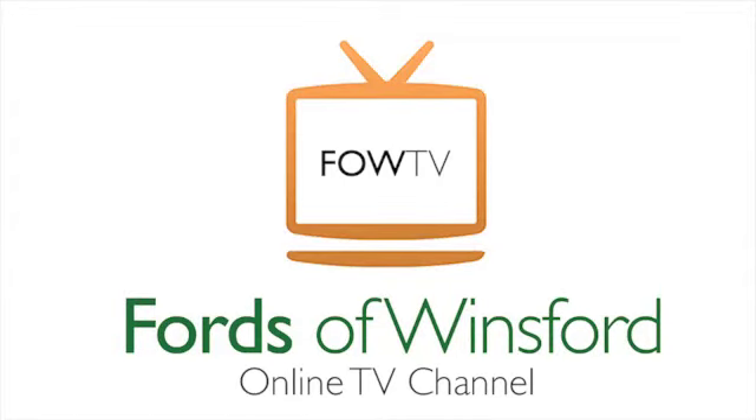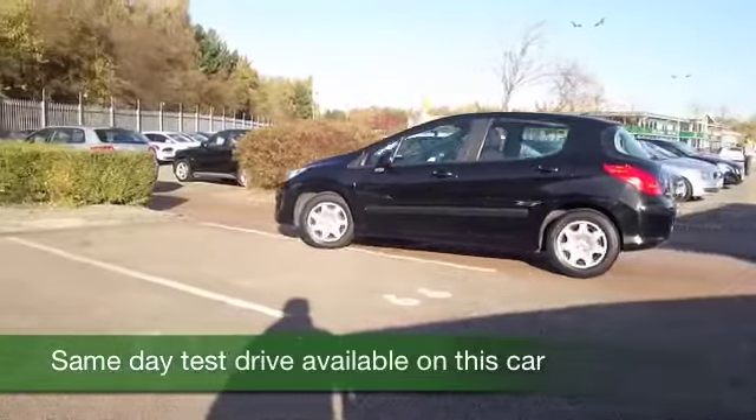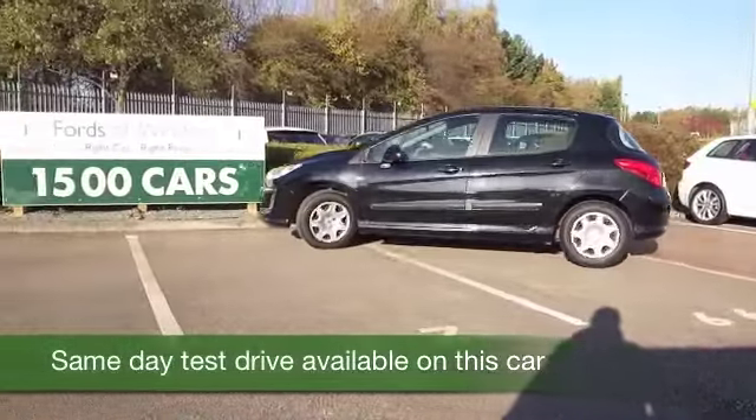Here we have a cracking little car from Peugeot. Very entertaining to drive, great to look at as well. I think you'll be as proud as punch behind the wheel.